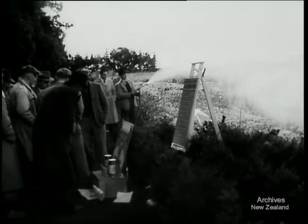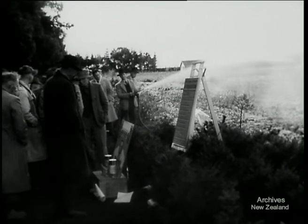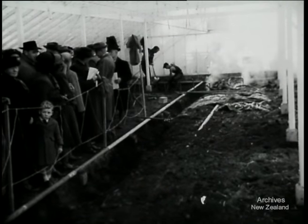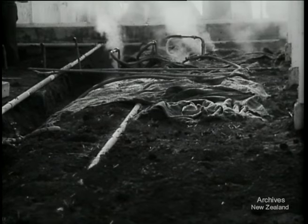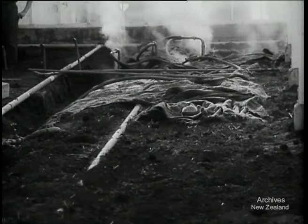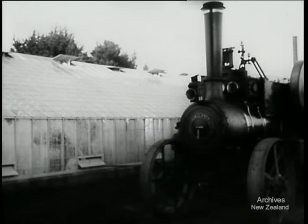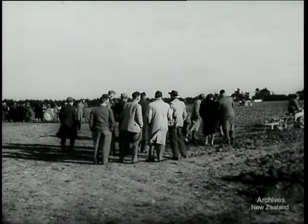While one section of the crowd visits the horticultural nursery, another party sees the latest method of soil sterilisation in glasshouses where steam is forced through the earth to kill harmful bacteria. The steam is provided by an old traction engine, forerunner of the modern motor tractors which are being demonstrated in the agricultural paddock.